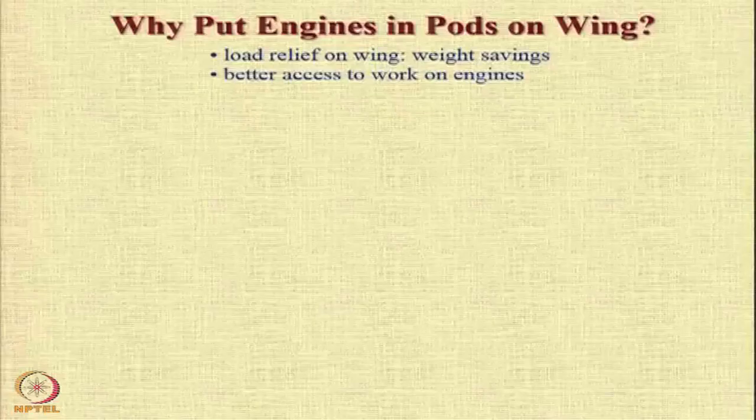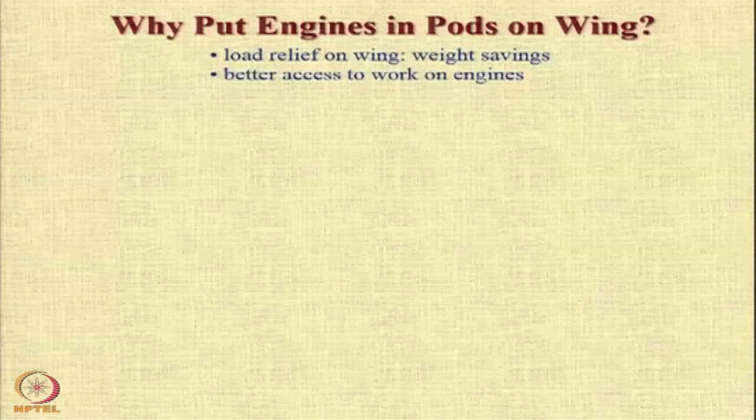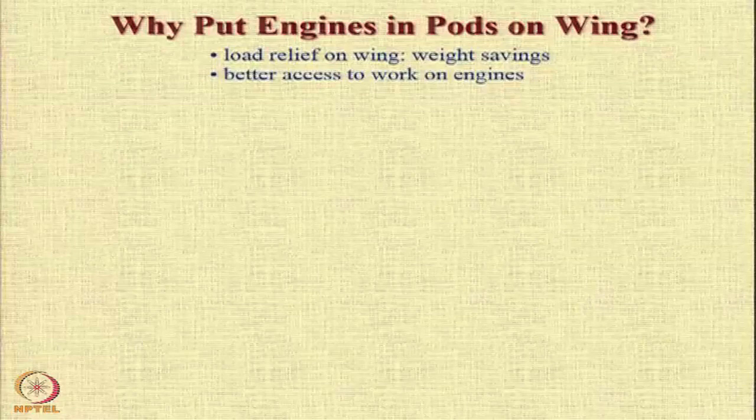Secondly, from the maintenance point of view, it is very easy to access the engines if they are mounted below the wings, because then you do not need a very large number of special devices or contraptions to reach them. If the engine were mounted on the vertical tail, for example, then you would need a huge crane every time you want to work on it.